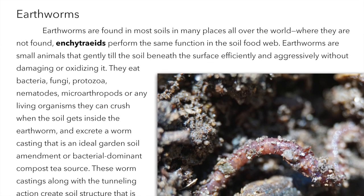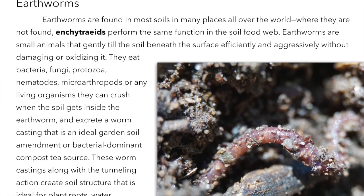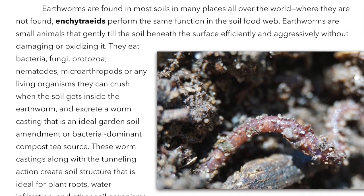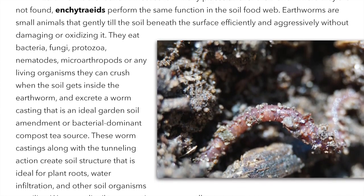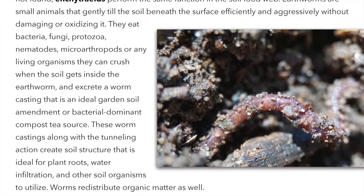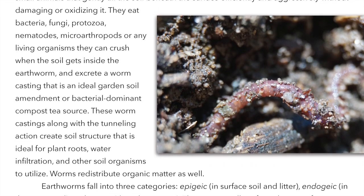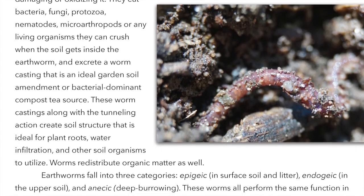Earthworms eat bacteria, fungi, protozoa, nematodes, microarthropods, or any living organism they can crush when the soil gets inside the earthworm, and excrete a worm casting that is an ideal garden soil amendment or bacterial dominant compost tea source. These worm castings along with the tunneling action create soil structure ideal for plant roots, water infiltration, and other soil organisms to utilize.